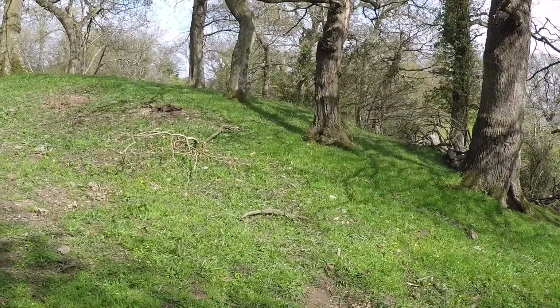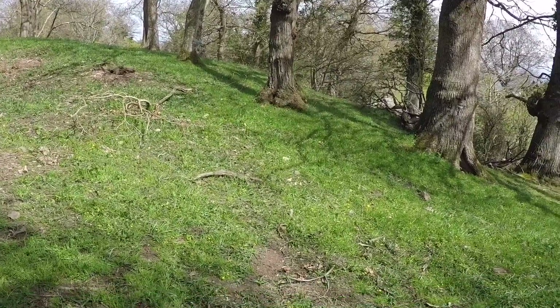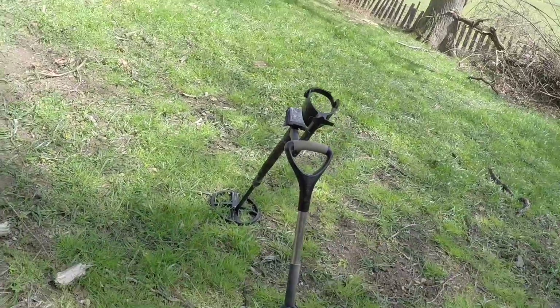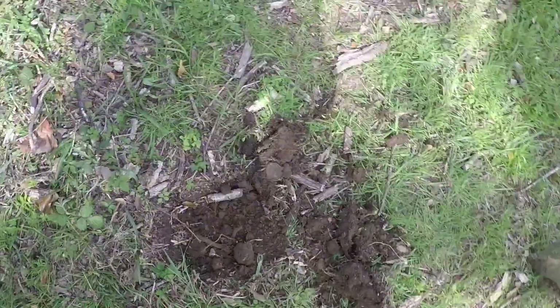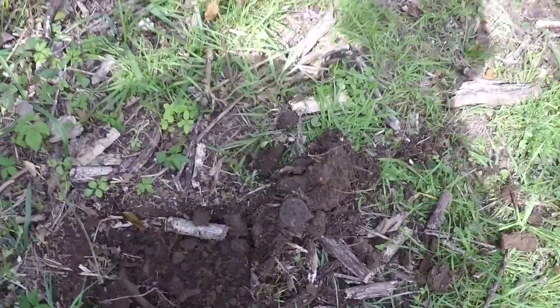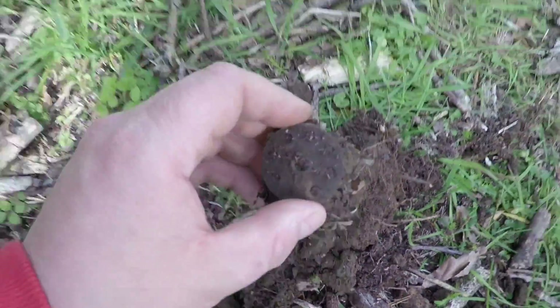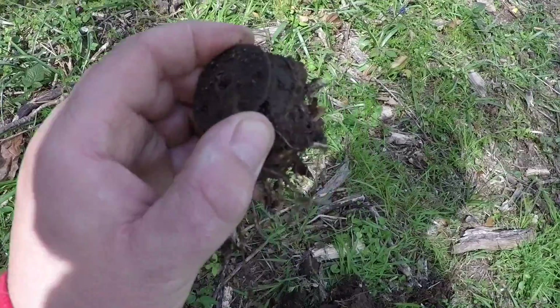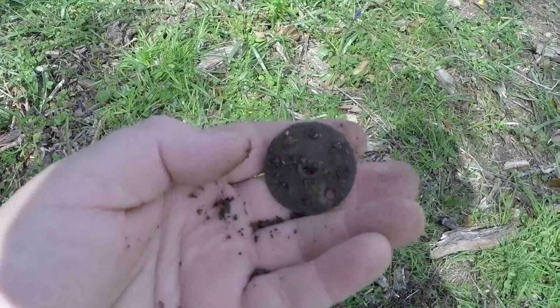I've just dug a couple of targets up there which turned out to be tiny bits of foil, but I just wanted to make sure. I've just come down here now and I've just dug a target that was ringing 84. Not sure what it is or if it's old — I haven't got a clue.